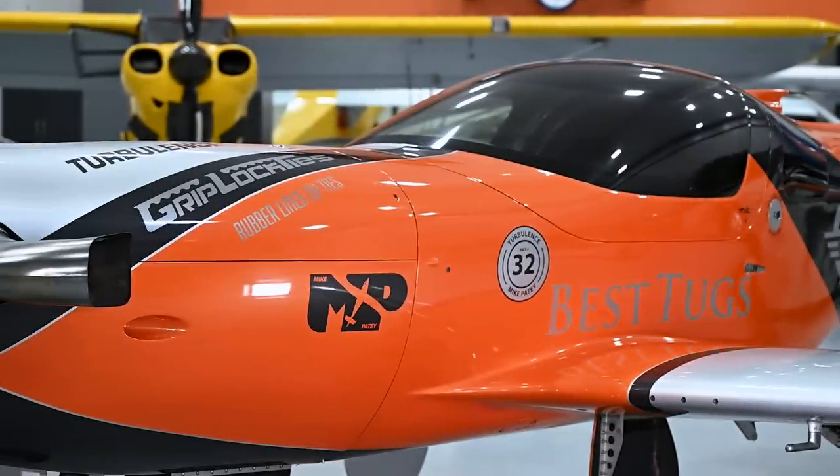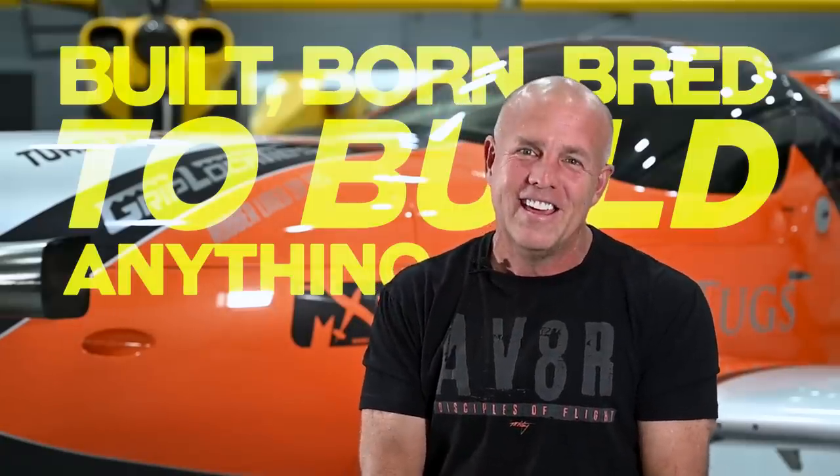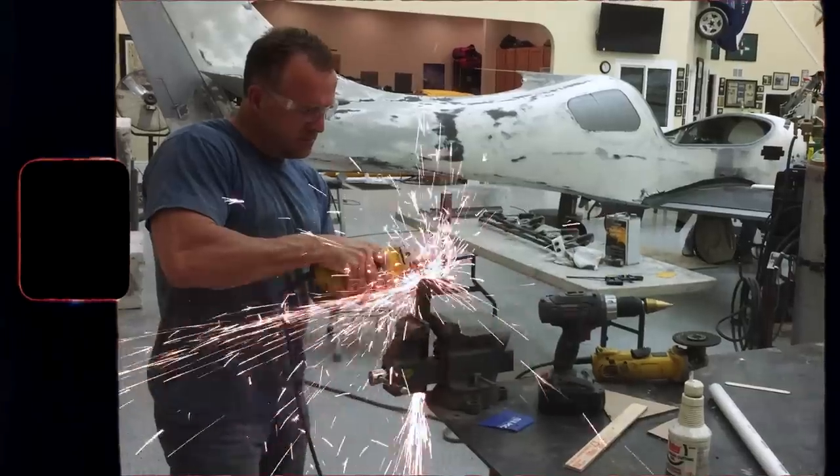If you're new to my channel, I'm Mike Patey. I am an aviation enthusiast. Built, born, bred to build anything with my hands.